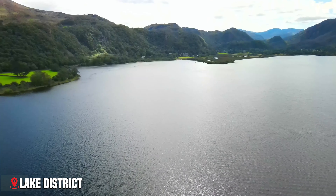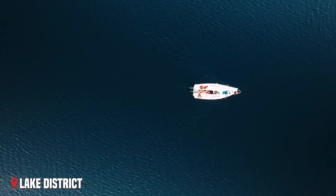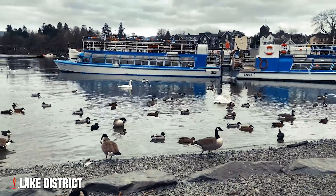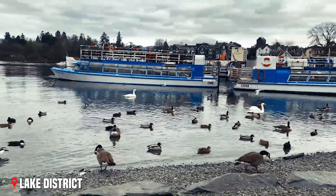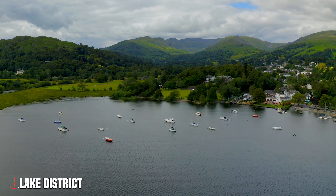The lakes themselves offer endless possibilities for adventure. You can take a steam-powered boat across Ullswater, watching the mountains slide past as ospreys fish in the clear waters. Or rent a rowing boat on Derwent Water, finding quiet corners where it feels like you're the only person for miles around. For many visitors, the Lake District's magic lies in its changing moods.